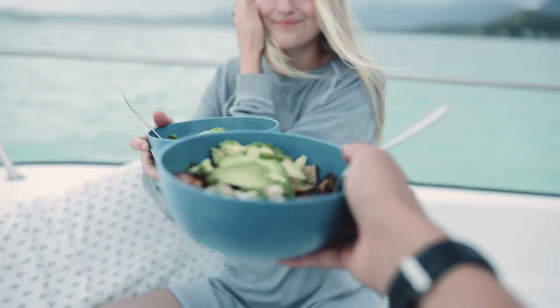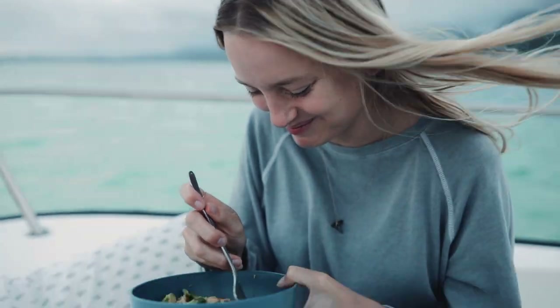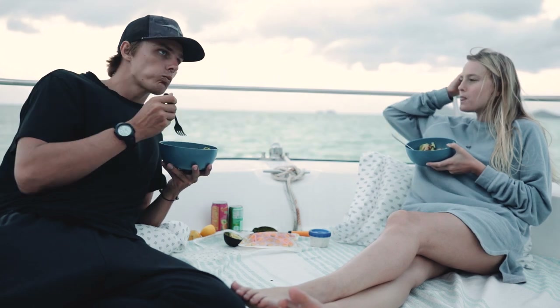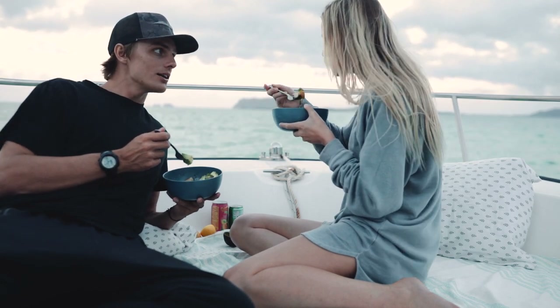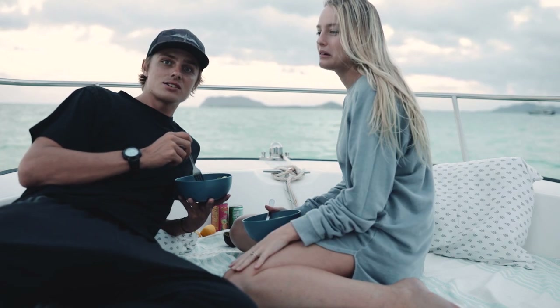That looks delicious. First bite. How is it? It's so good. I caught it. I cooked it. They're both amazing. That's good. Well, we're going to enjoy this delicious meal and get our little campsite set up here. And if anything happens tonight, we'll take you guys along.